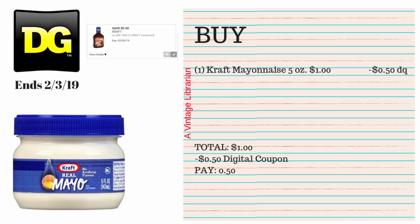For this next deal, pick up one 5 oz Kraft mayonnaise at $1. We have a 50-cent off any one Kraft condiment digital coupon that does attach to this cute little 5 oz mayo. Your subtotal is $1; type in your number, 50 cents pops off, and you pay 50 cents. This is a really great item for a $5 off $25 deal if you need a $1 filler that you'll actually use.